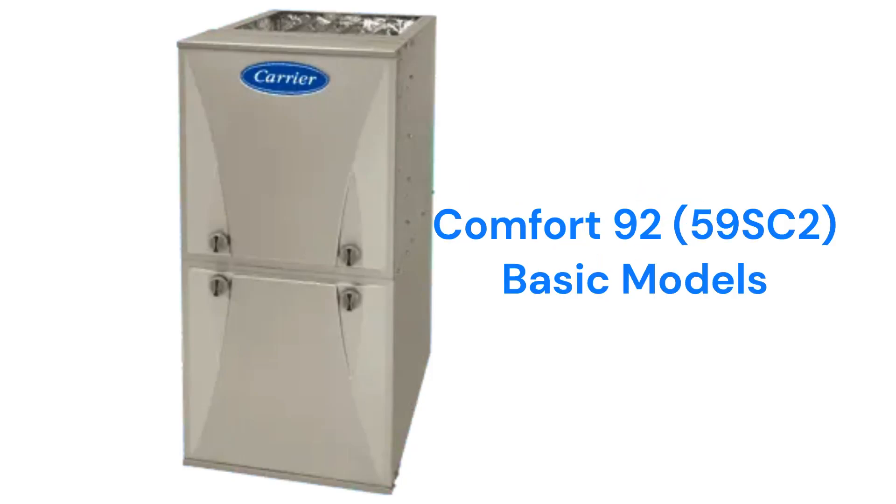The Comfort 92 / 59SC2 models are basic gas furnaces designed for the large, price-conscious home builder market, as the warranty on the units is not as good as their other models.